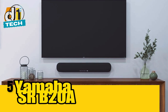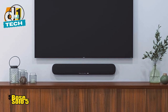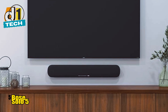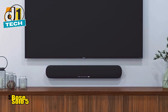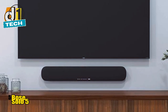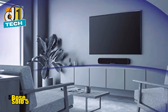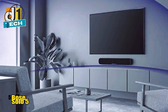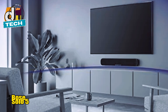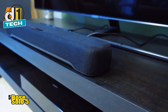Coming in at number five is the Yamaha SRB-20A. Yamaha is a name synonymous with quality audio, and this soundbar lives up to the brand's reputation. For just under $200, you get a wide soundstage and clear dialogue that make watching TV a pleasure. The SRB-20 features a built-in subwoofer, so you don't need to clutter your space with extra boxes. What really sets this soundbar apart is its 3D surround mode, which attempts to create a more immersive audio experience. It's no Dolby Atmos, but for the price, it does a commendable job of simulating that surround sound effect.